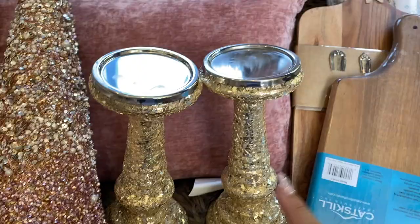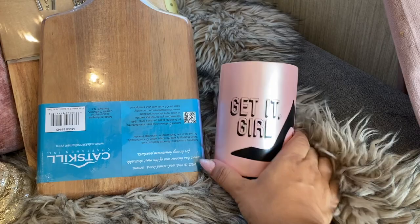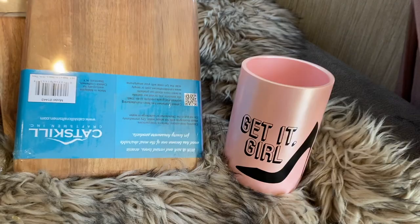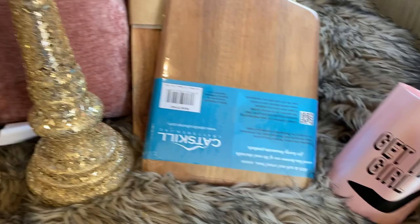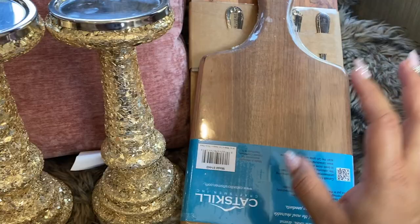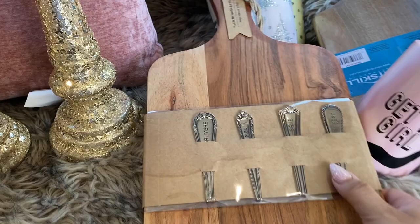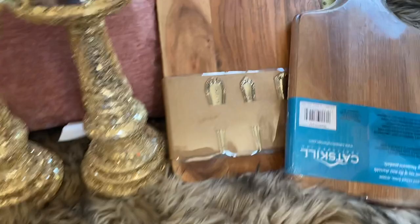I got this 'Get It Girl' pearlescent pink holder for $4.99 — that's literally my saying. I don't know what I'll use it for — hairbrushes, pens, pencils, or cooking utensils — but I just loved how pearly and pink it was. Then I got two charcuterie boards: a smaller one for $5.99 — I have a heart one but wanted more options — and a larger one for $16.99 that comes with little cheese spoons, which I thought was super cute.